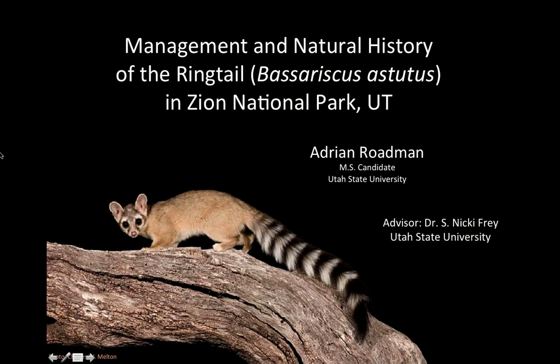Today I will be discussing some of the research I have been doing in Zion National Park for my master's degree at Utah State University. My name is Adrienne Roadman and my advisor is Dr. Nikki Frey. I'm going to go over some preliminary results from the two field seasons I've spent in Zion studying the ringtail, some management suggestions, and basic ecology information that we've collected.